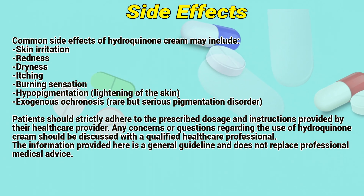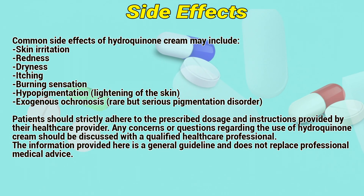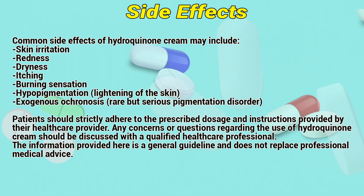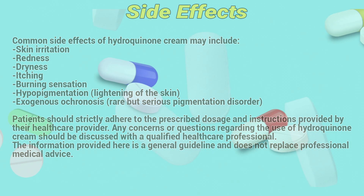Patients should strictly adhere to the prescribed dosage and instructions provided by the healthcare provider. Any concerns or questions regarding the use of hydroquinone cream should be discussed with a qualified healthcare professional. The information provided here is a general guideline and does not replace professional medical advice.